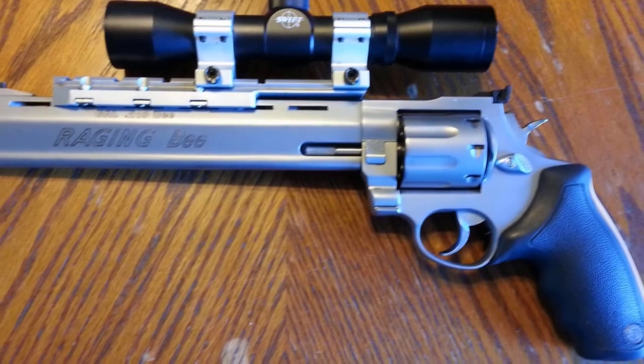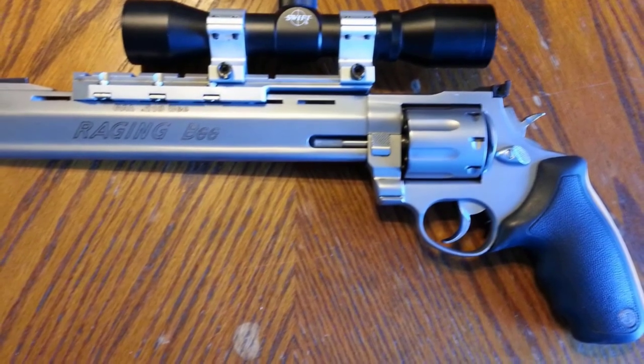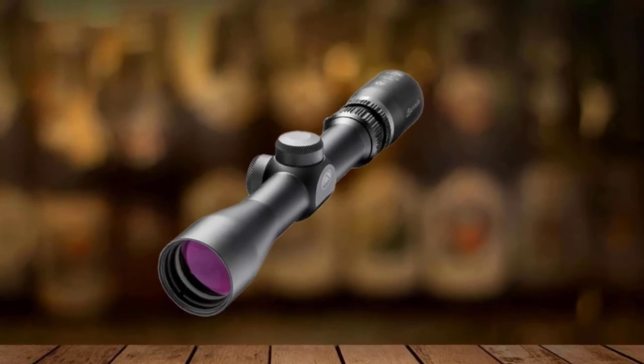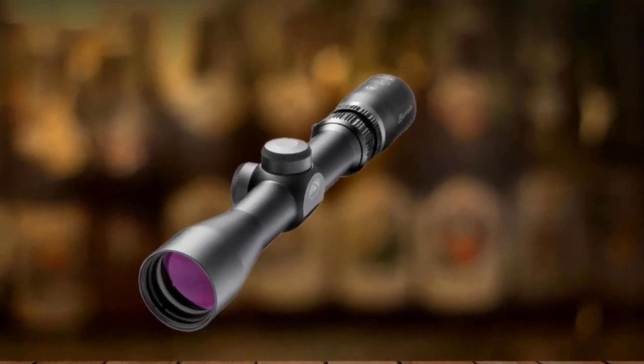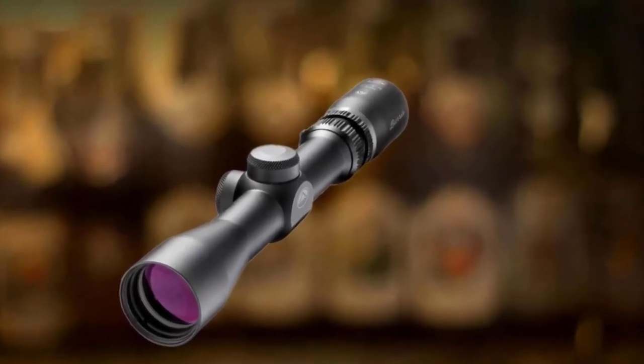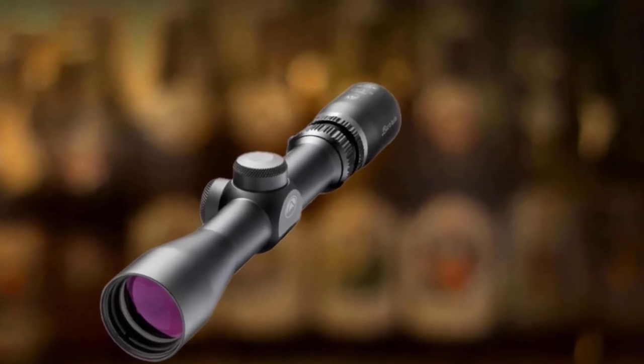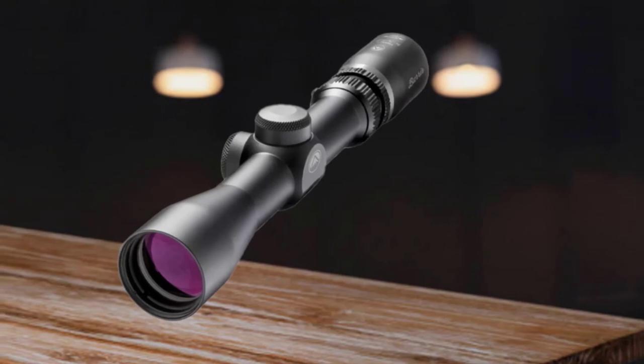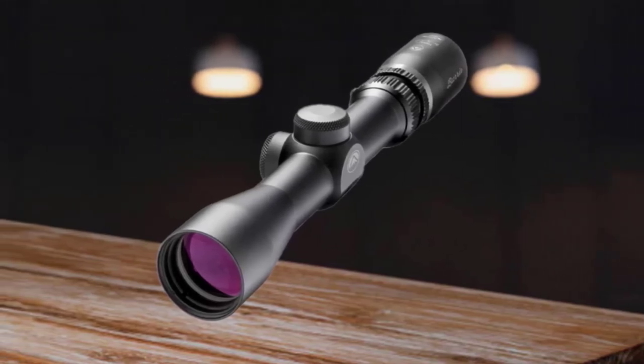It can bear a harsh recoil of up to .50 BMG and the worst shocks, impacts, and vibrations you can create. The one-piece tube is solid and lightweight, built like a tank. This model is equipped with a ballistic plex reticle. One minor drawback is that some hunters say it is a bit thin to see. As a BDC reticle, it features holdover marks out to 500 yards.